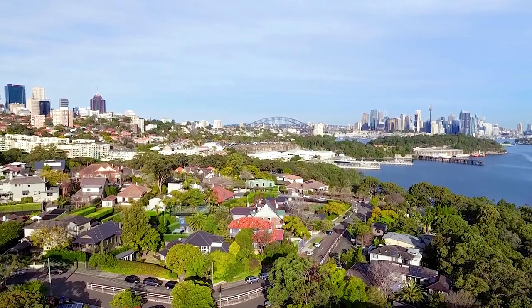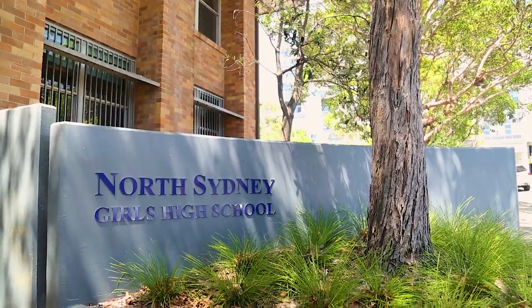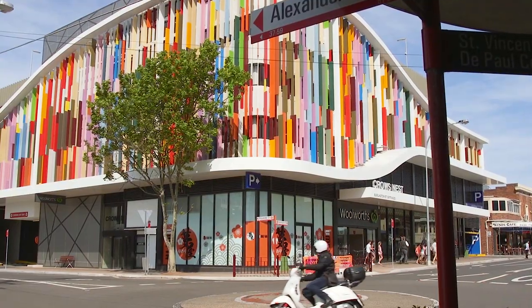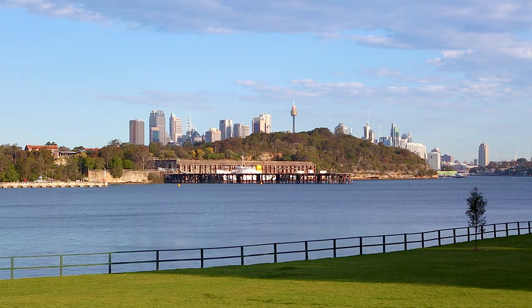A premier choice for young families, with a short walk to Wollstonecraft Station, local schools, and the cafes and shops of Crows Nest and St Leonards, as well as an easy stroll to lush parklands and popular harbour bushwalks.